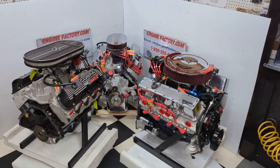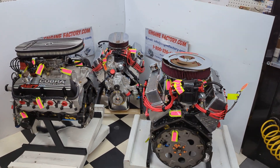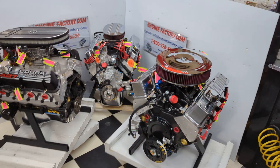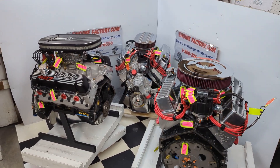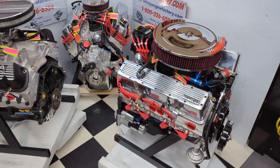Hi, it's Tim at EngineFactory.com. We just finished building these three beautiful turnkey package engines. We're offering these engines on the Labor Day Special Sale Price, $750 off the website price. Let me go over some of the highlights on our three engines we have in stock.